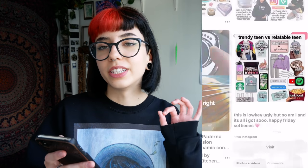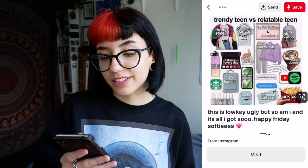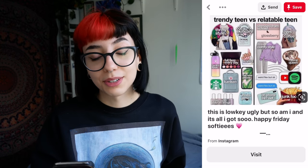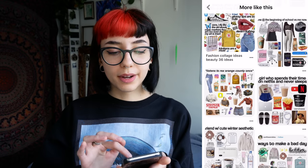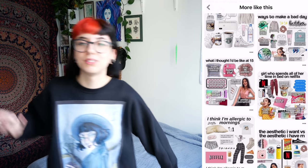Trendy teen versus relatable teen — there's a difference now. Thrifty style, skincare, full face every day, Hydro flask — that's what it's called — photogenic. So there's the difference between trendy and relatable. Being photogenic is the least relatable thing I've ever heard in my life. Can't reproduce exactly the weird hole that I fell down when I first started looking at these, but there was one that was all about checkered stuff being really trendy. I wore my checkered pants in an attempt to be a hip teen.